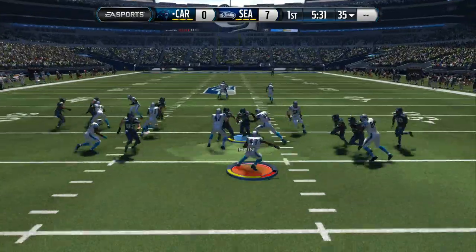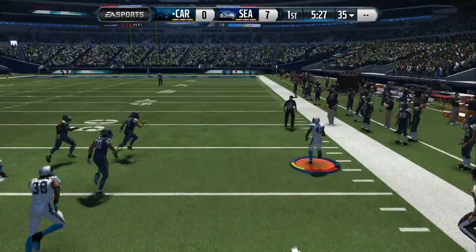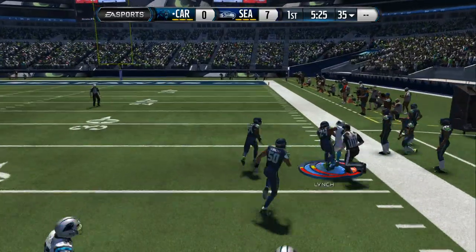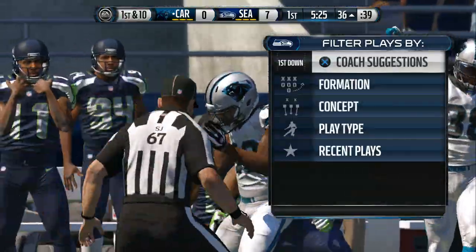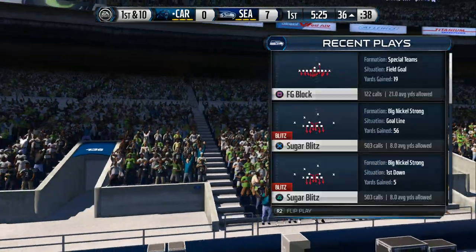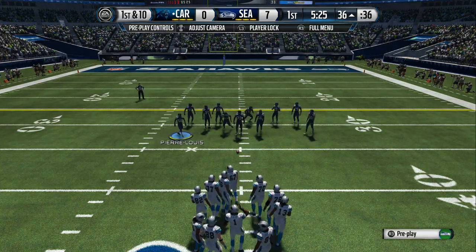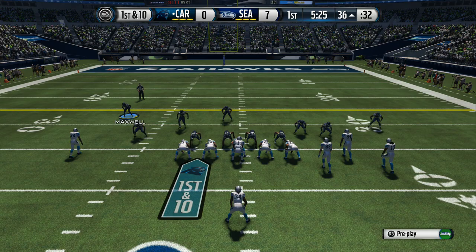Whitaker running it out, and he's going to give his team great starting field position on that return. There is nothing like a good return when you talk about special teams — good blocking, the speed of the returner gets down the field, and after that tackle they now have good starting field position.